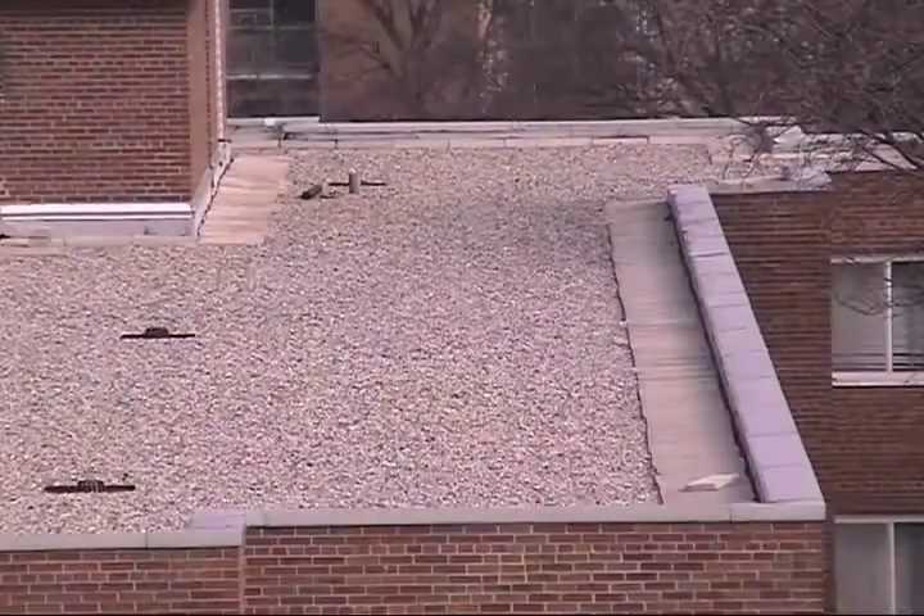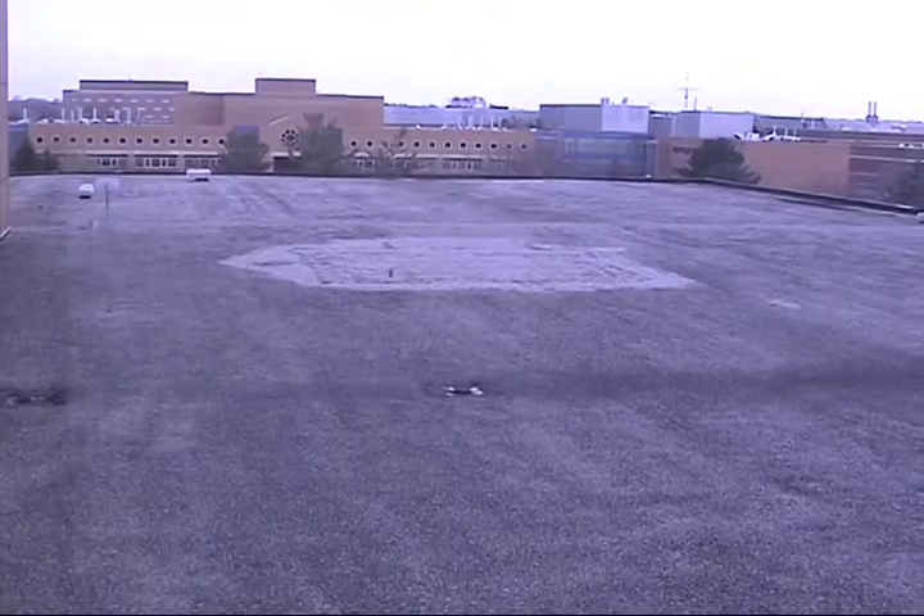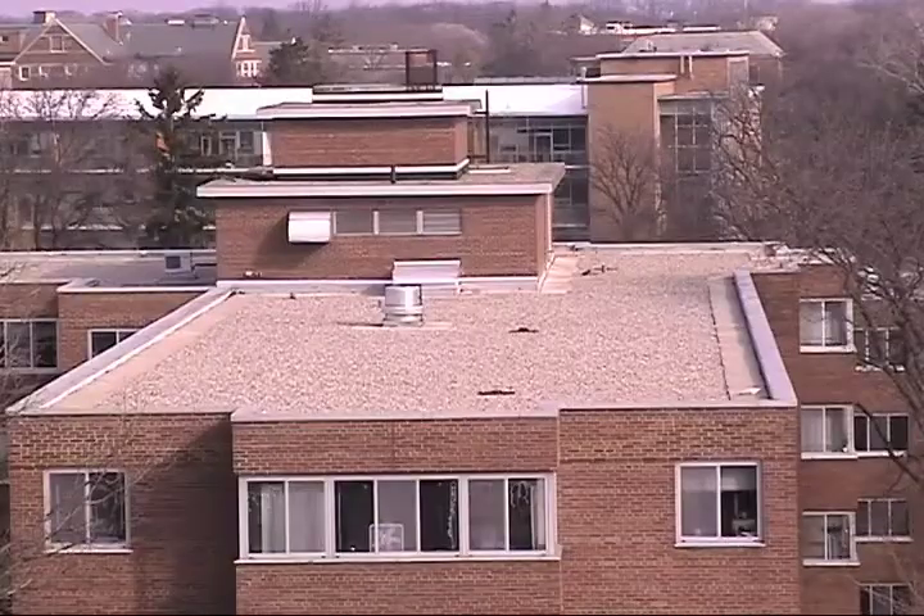But one thing that is overlooked is right over our heads. Acres of empty roof spaces provide the potential opportunity to harvest the sun's free energy.